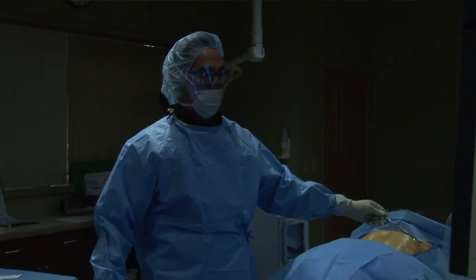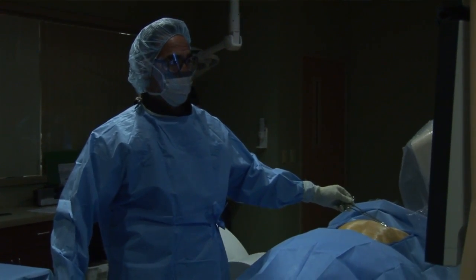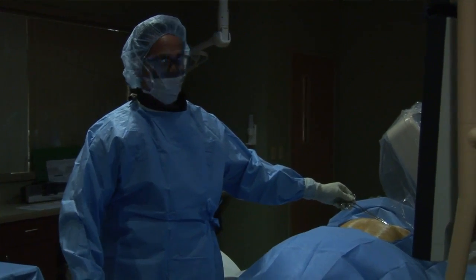A lot of people don't understand what interventional radiology means. There are some different names that people refer to ourselves by, including image-guided surgery, and these procedures all involve imaging guidance — whether we use fluoroscopy, ultrasound guidance, or CT guidance.